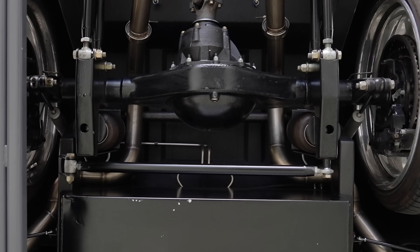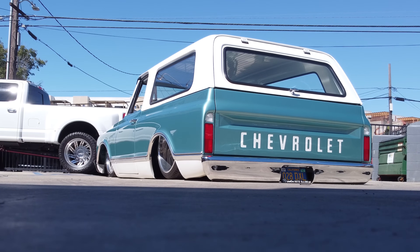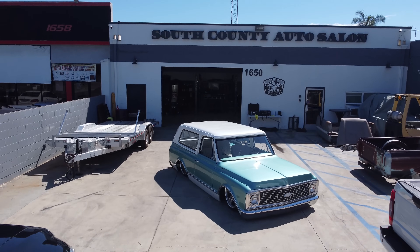What's the rear end on it? It is a Curry 9-inch housing with a Strange third member, 31-spline axles. All the right stuff. Pretty standard, but it does the job. You guys don't cut corners. I've been around you guys — you don't cut any corners. Brandon likes stuff done right, and you obviously do as well.